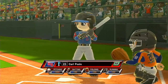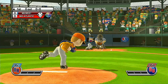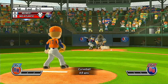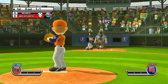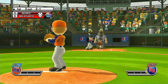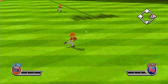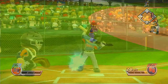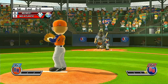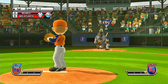Leading off in right field, number 23. Let's go. That's a perfect strike. All right.